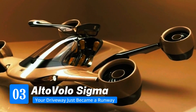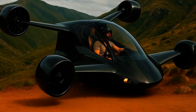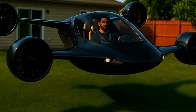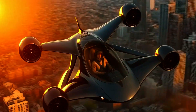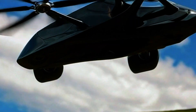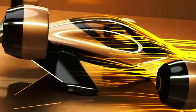Number 3: Alto Volo Sigma — your driveway just became a runway. If James Bond designed a flying car, this would be it. The Sigma is sleek, scary fast, and can literally take off from your driveway, your rooftop, or even your yacht. No runway needed. It uses tilting jet engines powered by a hybrid system — batteries for lift, fuel for distance. We're talking 290 miles per hour top speed and over 500 miles of range. That's not just a hop across town, that's city to city, coast to coast action. It's quiet too — you could take off from a neighborhood without sounding like a war zone.